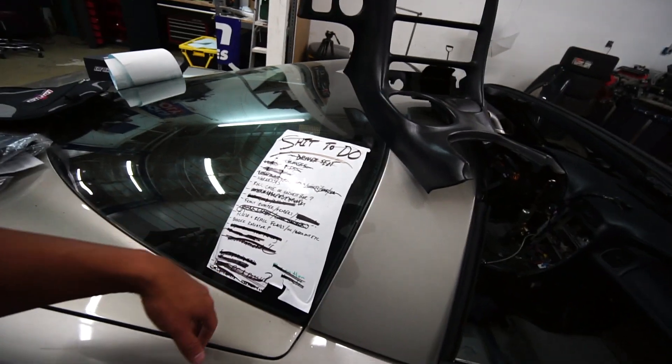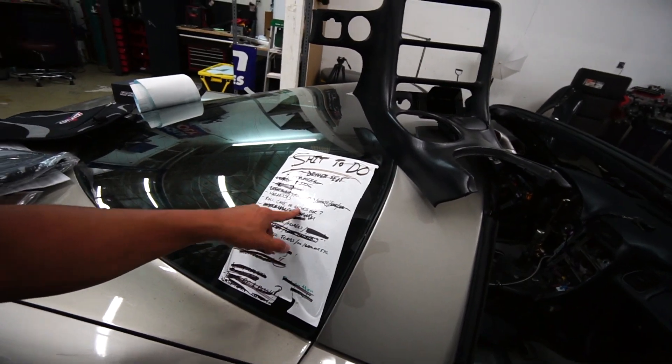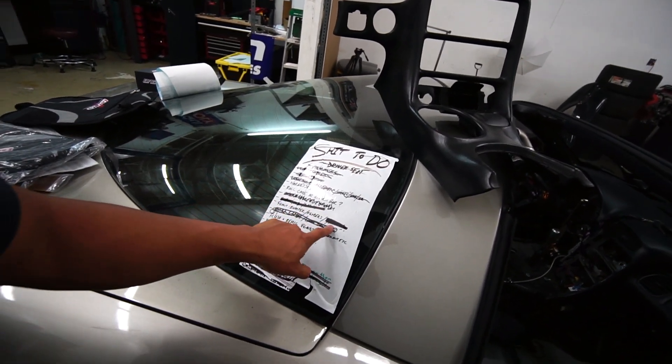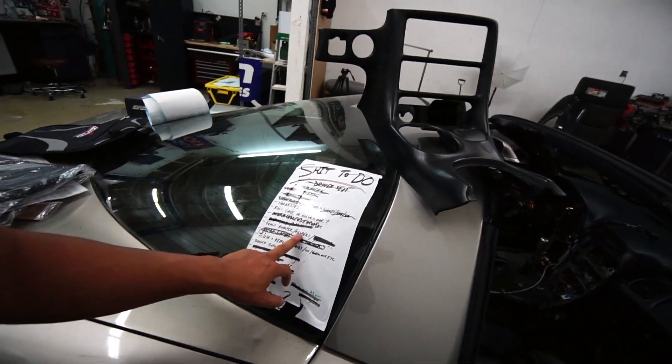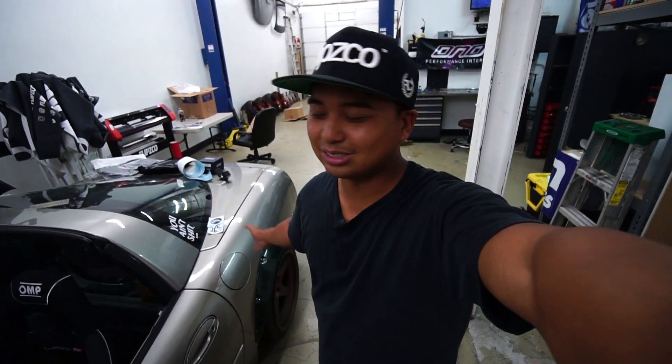We crossed a lot out. Harnesses, roll cage or harness bar — probably going to run the harness bar just to get out there this year. Front bumpers, we're working on it. We got a hood, we got — actually we're looking for fenders. So if you guys are watching this and you're Corvette owners with C5 parts, I need front fenders. Run the fender flares — you're not even going to tell once this car is wrapped. There are a lot of drift mods already and I just need to get this car out because it's driving me crazy.